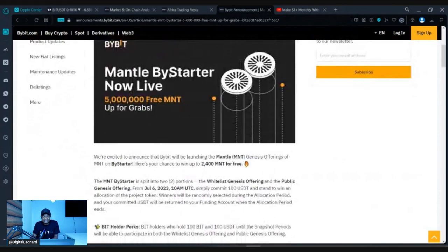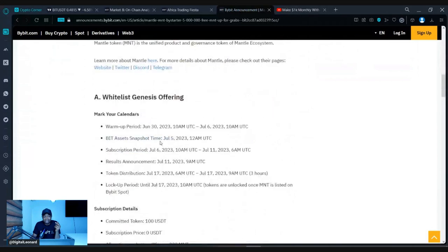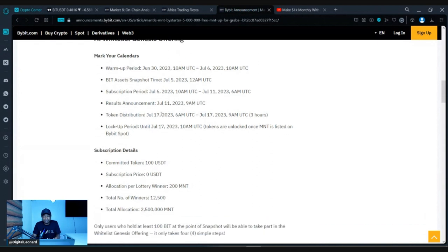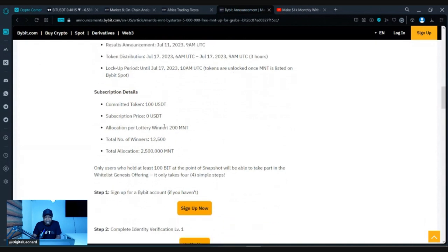This airdrop comes in two parts. The first is the whitelist genesis offering. The warm-up started on the 30th of June, and the snapshot will be taking place today. This snapshot will determine whether you qualify to get the Mantle token airdrop. If you're holding BID token in your spot wallet, funding wallet, or anywhere on the Bybit exchange, and you have at least 100 BID tokens, you qualify.